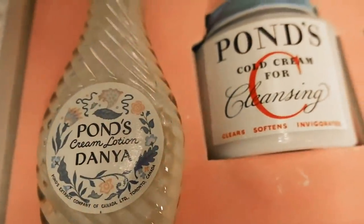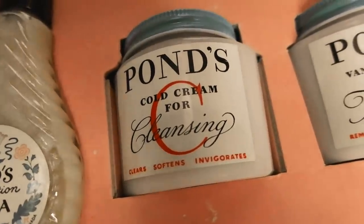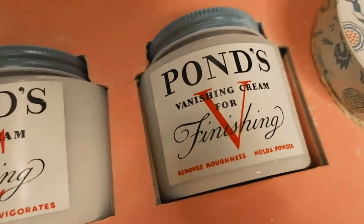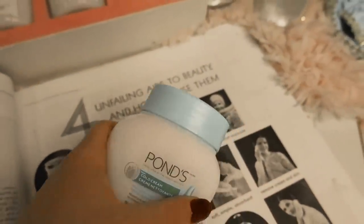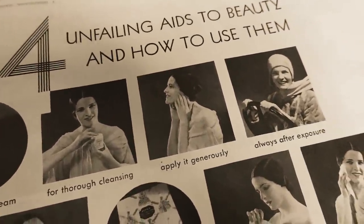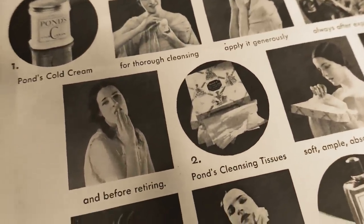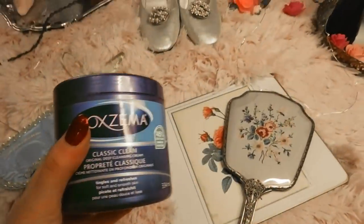The next on the list is Pond's Cold Cream from 1907, though it dates back to 1846 when pharmacist Theron T. Pond extracted a healing witch hazel extract used for healing small cuts, rashes, and burns. I love this cold cream — I use it almost every day. It works so well at removing makeup and keeps my skin moisturized afterwards. No wonder it's still around today.